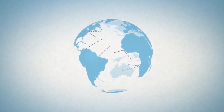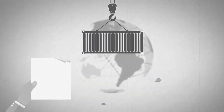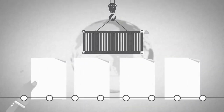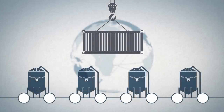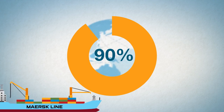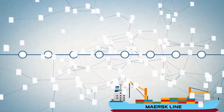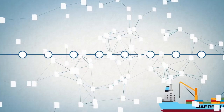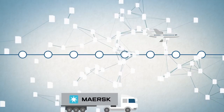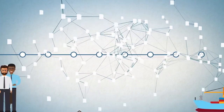Global trade functions much as it has since the introduction of the shipping container in 1956. Manual paper-based processes are still common, and information about the status of goods is locked away in organizational silos. Today, 90% of goods in global trade are carried by the shipping industry, with the supply chain slowed by the complexity and sheer volume of point-to-point communication across a loosely coupled web of land transportation providers, freight forwarders, customs brokers, governments, ports, and ocean carriers.